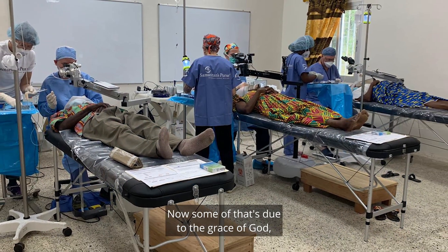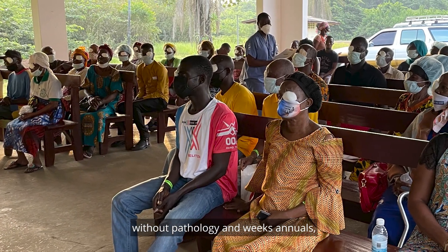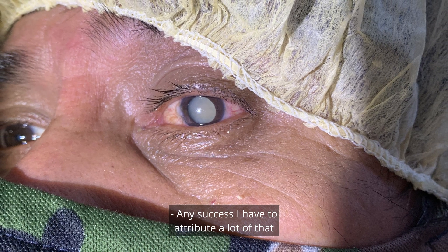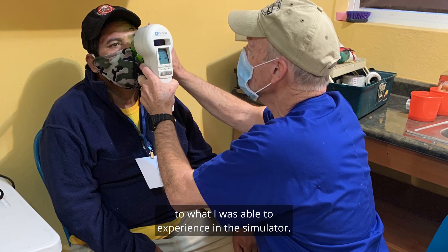Now some of that's due to the grace of God and lots of prayer, and having patients without pathology and weak zonules. But I know the simulator made a difference.